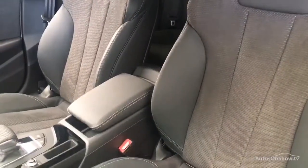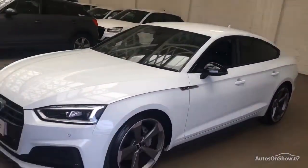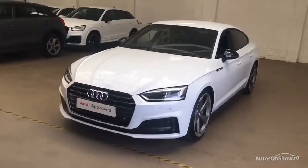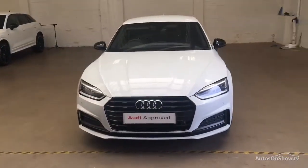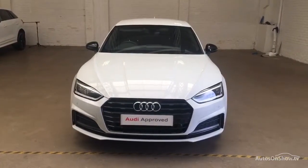Our dedicated approved used specialist team are on hand seven days a week, while our team of business managers are here to provide assistance on a range of simple financing options tailored to suit every individual, all ensuring there are no distractions from the thrill of driving your new purchase.